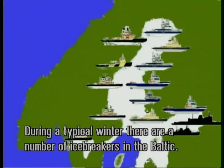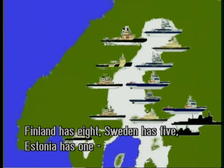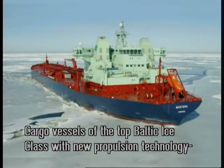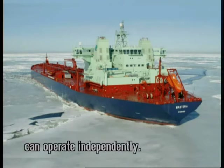During a typical winter there are a number of icebreakers operating in the Baltic. Finland has eight, Sweden has five, Estonia has one, and Russia has three large liner icebreakers and nine smaller icebreakers. Cargo vessels of the top Baltic ice class with new propulsion technology can operate independently.